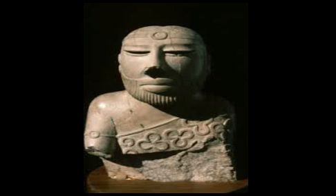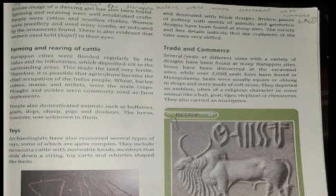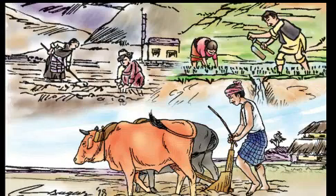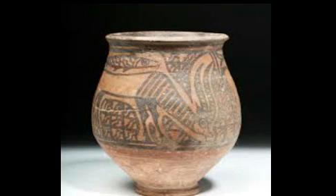A figure of a bearded man has been found, who might have been a political or religious head. The Harappan cities were flooded regularly by the Indus and its tributaries, which deposited silt in the surrounding areas, making the land very fertile. The chief occupation of the Indus Valley people was agriculture and the domestication of animals.